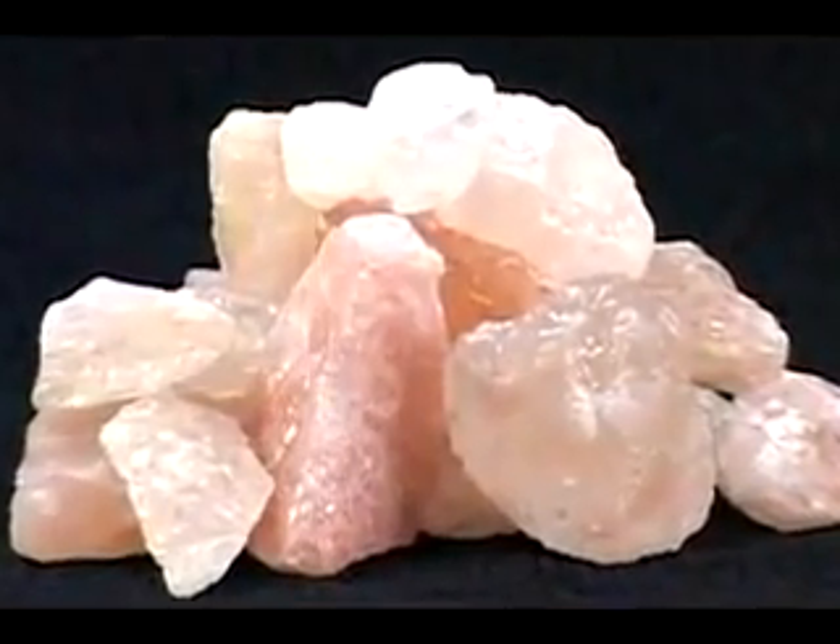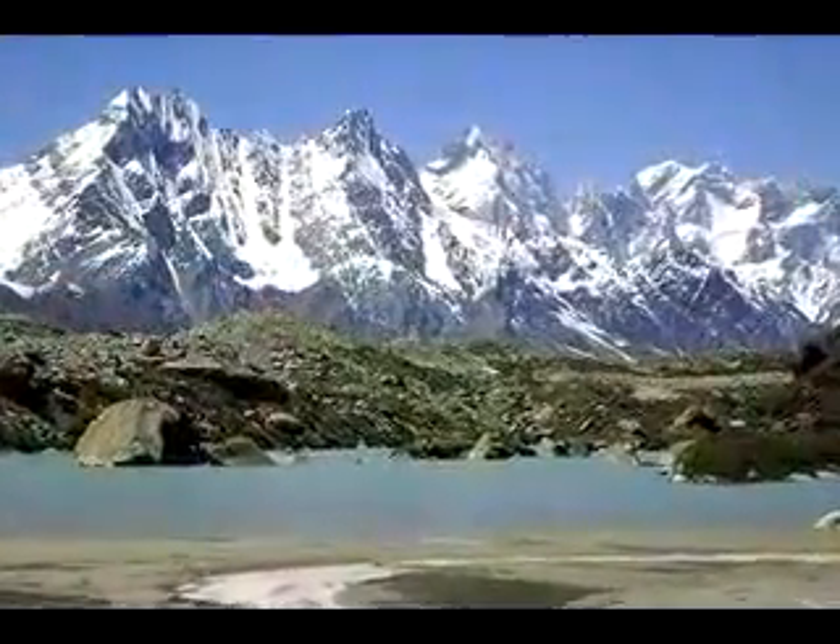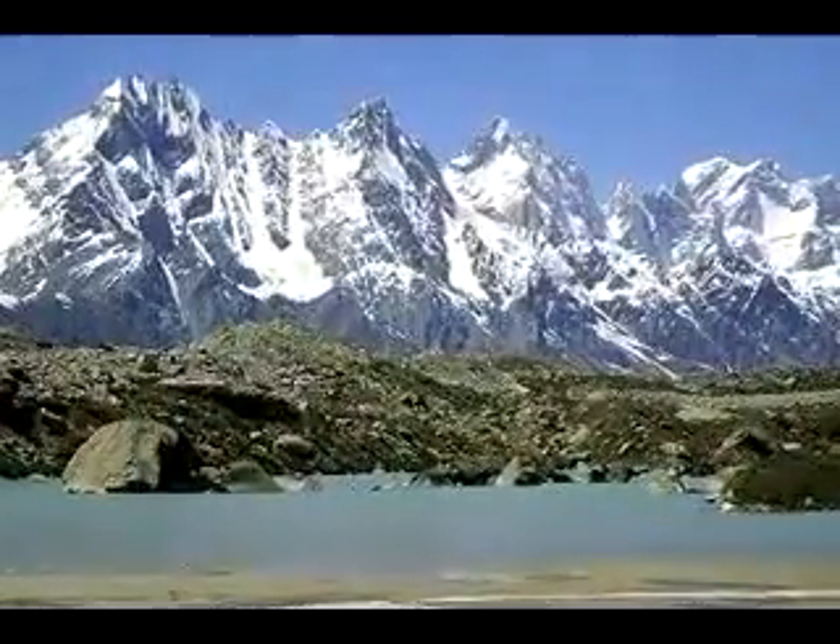Himalayan crystal salt is 100% natural and contains minerals that are already in our body. Himalayan salt was made when the ancient seas evaporated and the Himalayan mountains rose. The pure crystal salt was formed inside the rock, and its structure, mineral composition, and purity are preserved to this day.